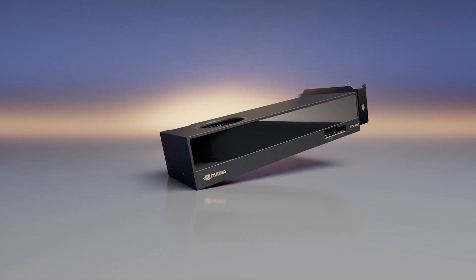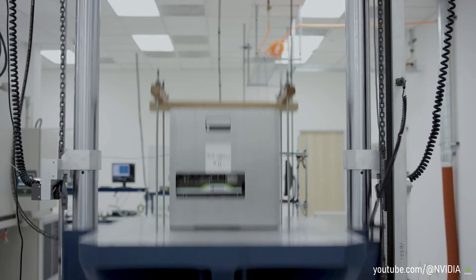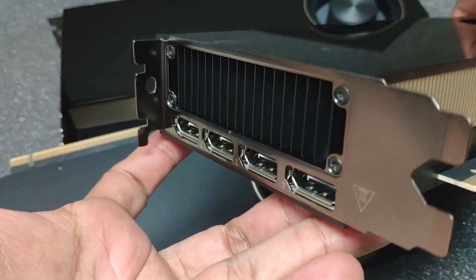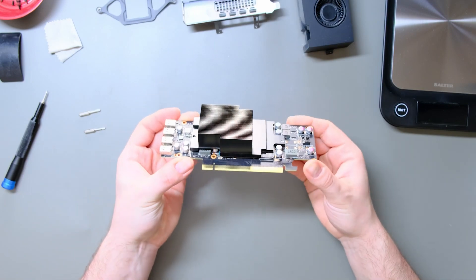Furthermore, despite its SFF cooling solution, the Nvidia RTX 4000SFF ADA runs at 74 degrees at peak load. It should be stated that at its maximum RPM, which was close to 4000 RPM, the blower fan did put out a lot of noise at around 34.6 dBA.